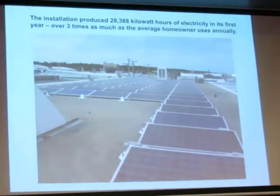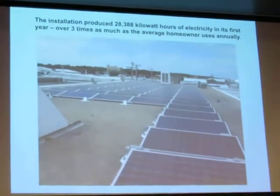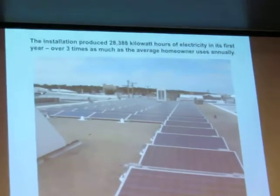This is the service that we provided to Curtis Olsen who owns this 220 building. This building — these panels — produced 28,388 kilowatt hours of electricity in their first year of operation.